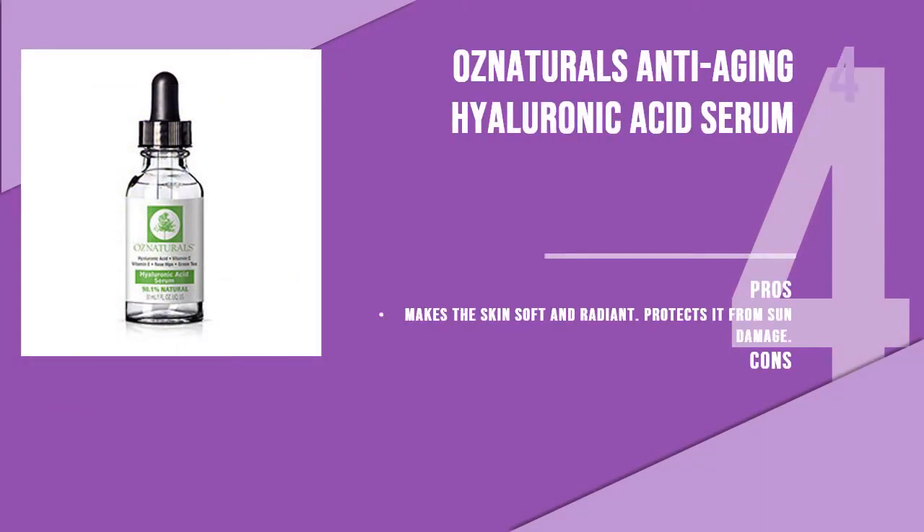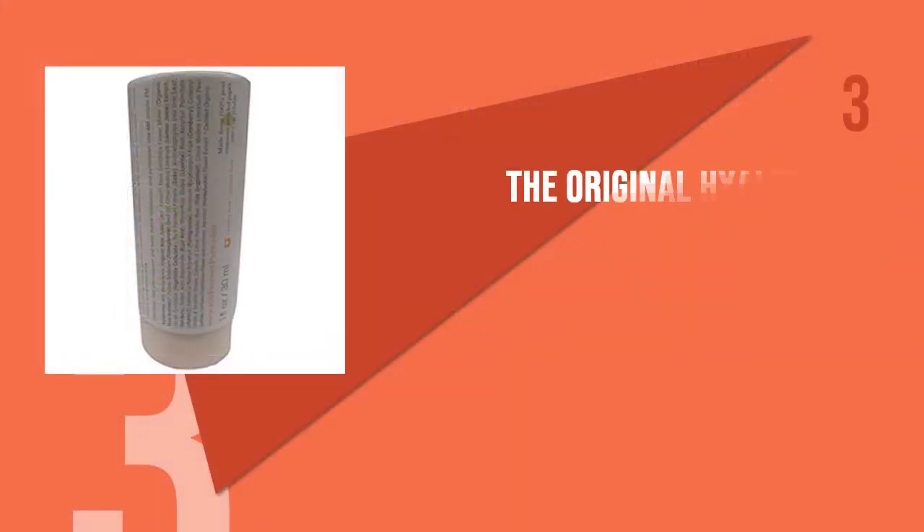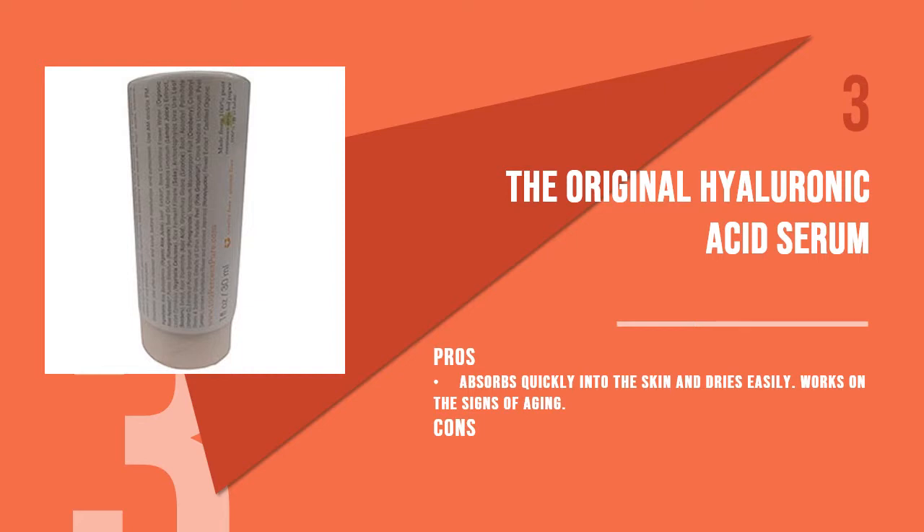The fourth product is OZNaturals Anti-Aging Hyaluronic Acid Serum. This cold-process serum is a potent combination of high-quality vitamin C and pure hyaluronic acid to give you a great skincare product. It is 98.1% natural and does not contain any alcohol, sulfates, parabens, phthalates, or other harmful chemicals which harm the skin.